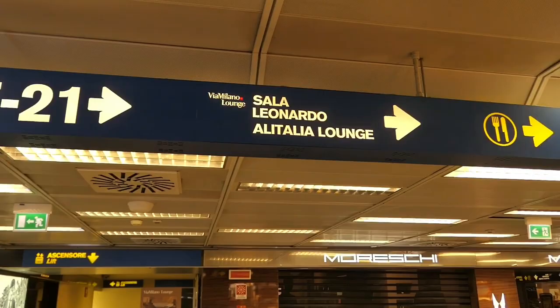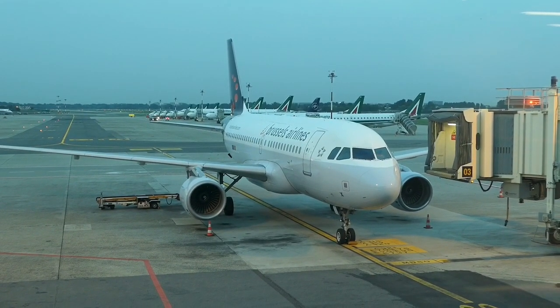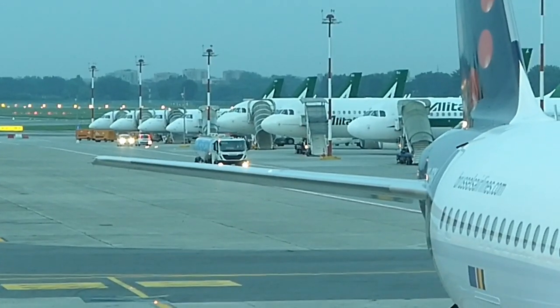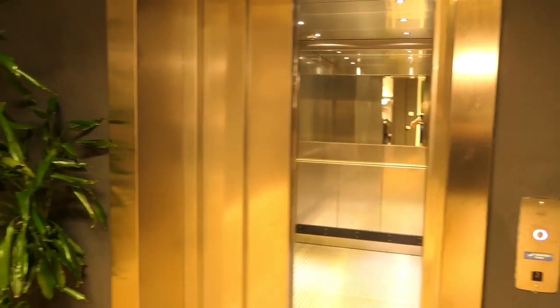Lounge access is not included in my economy class ticket, but I do have a Priority Pass. I'm always interested to see how much effort airports put into their lounge offer. The Sala Leonardo is on the mezzanine level and I was pretty impressed.